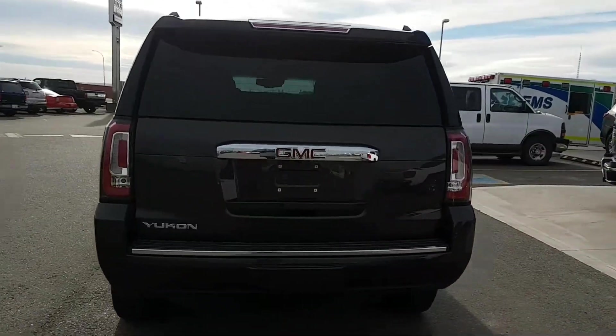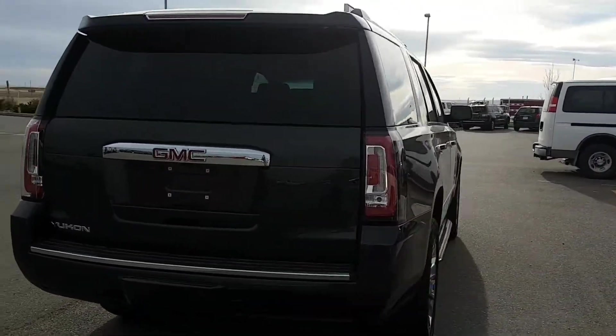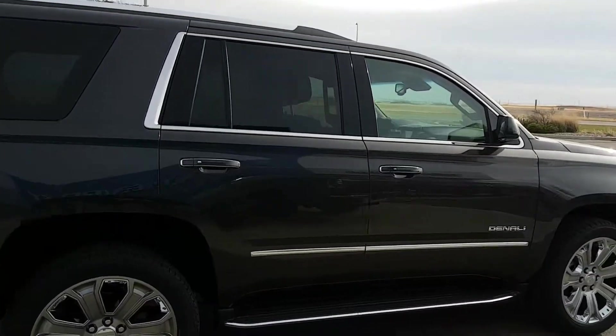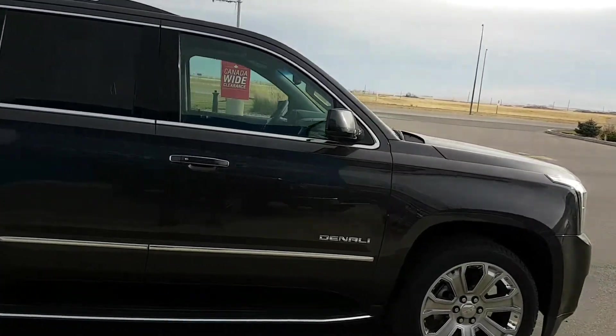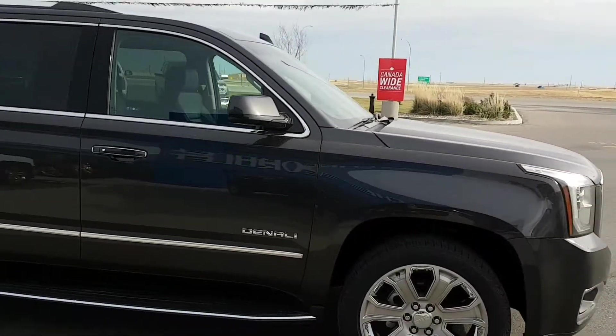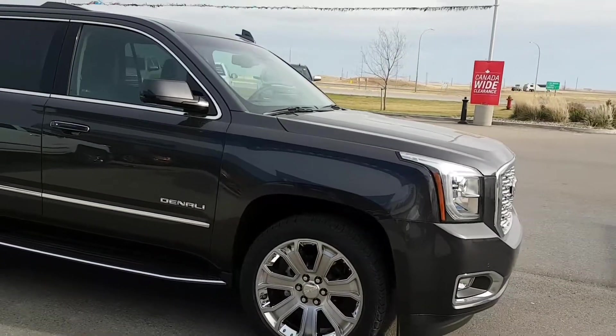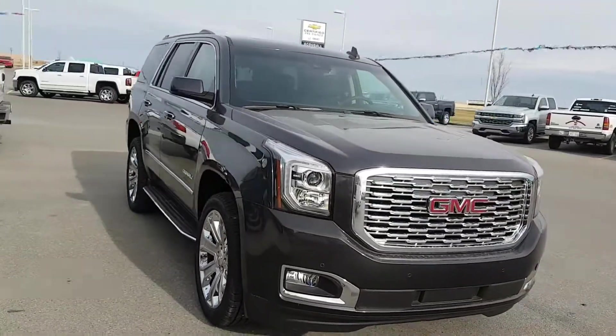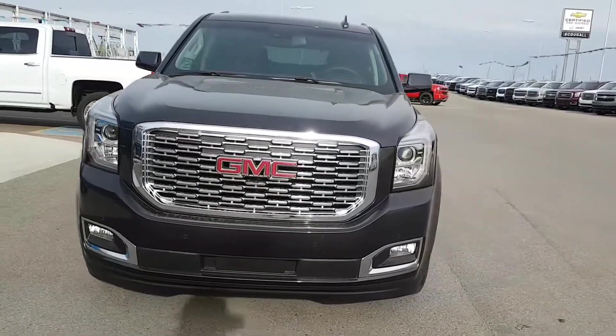This Yukon is dark gray in color — the color is called Iridium. It has 22 inch wheels, running boards, and chrome trim. This Denali is powered by a 6.2 liter eight cylinder engine and a 10 speed automatic transmission. The unit is fully loaded and is listed for $89,980.